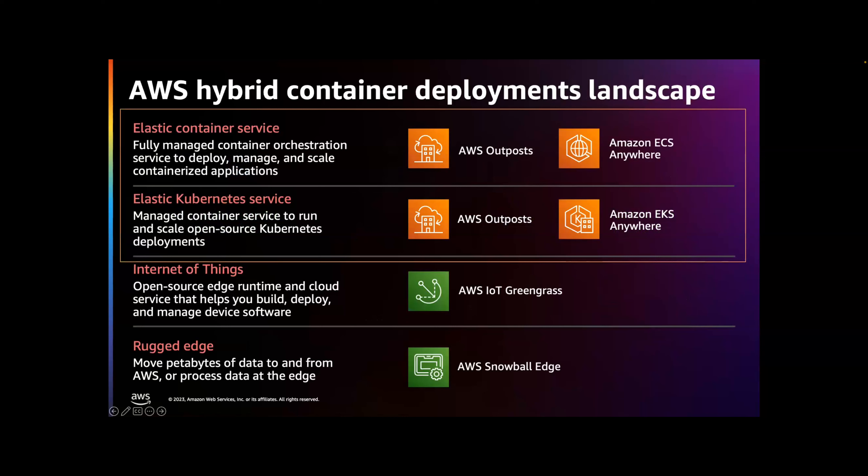AWS provides a number of different options around hybrid deployments, from far edge solutions with AWS Snowball Edge to IoT-specific options with AWS IoT Greengrass. But today we're going to focus on two main options: AWS Outposts, which Ron was discussing earlier, and then our ECS and EKS Anywhere solutions.